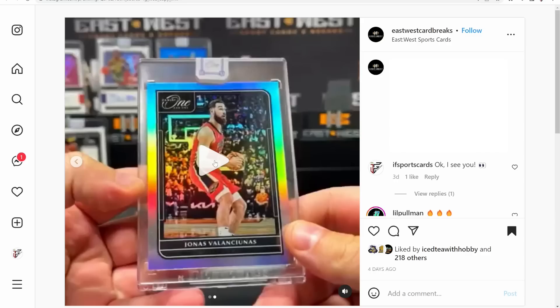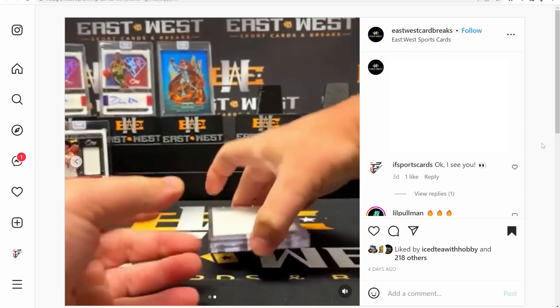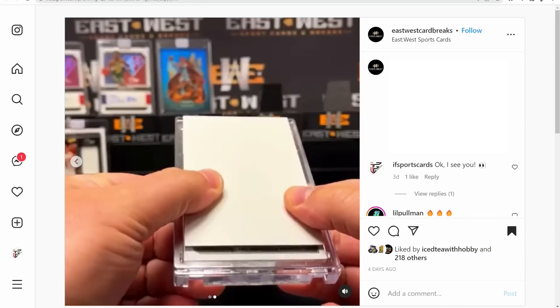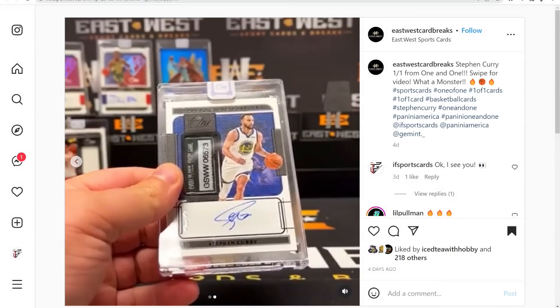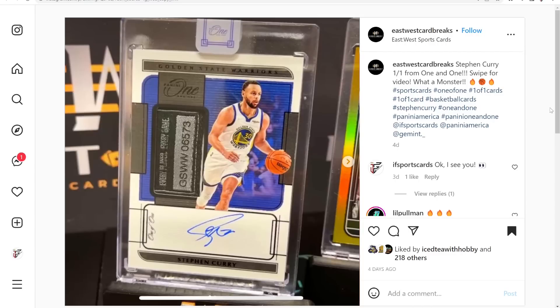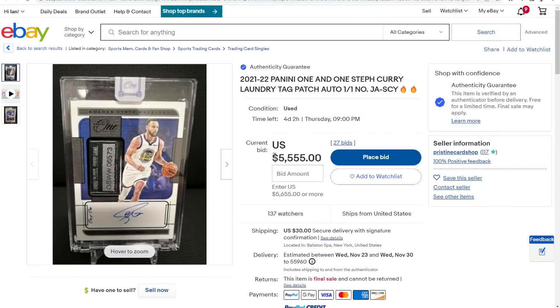At number 4 we are with East West Sports Cards on Whatnot, opening 2021-22 Panini One and One basketball. This is the Steph Curry jersey autograph black one of one — I think this is a $12,000 card. This card is currently listed on eBay for $5,555 at auction with just over four days left, so it'll be interesting to see how far off I am on that estimate.